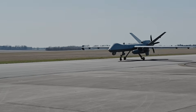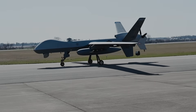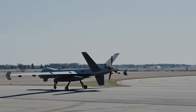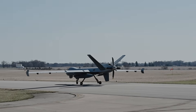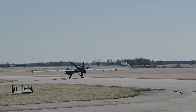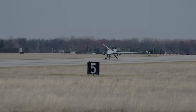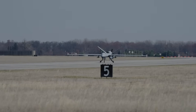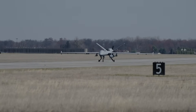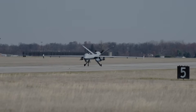The General Atomics MQ-9 Reaper, sometimes called Predator B, was developed by General Atomics Aeronautical Systems primarily for the United States Air Force and is capable of remotely controlled or autonomous flight operations. The MQ-9B is a variant of the MQ-9 Reaper, powered by a Honeywell TPE 331-10 turboprop with 900 horsepower and digital electronic engine control. It has an endurance of 27 hours, a service ceiling of 50,000 feet, a range of 1,151 miles (1,852 km), and a maximum speed of 300 mph (482 km/h).